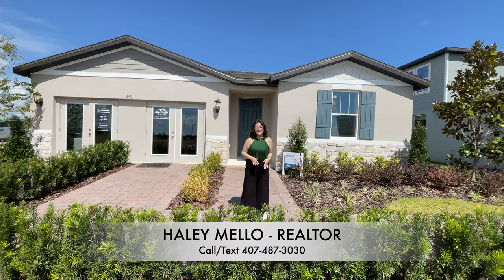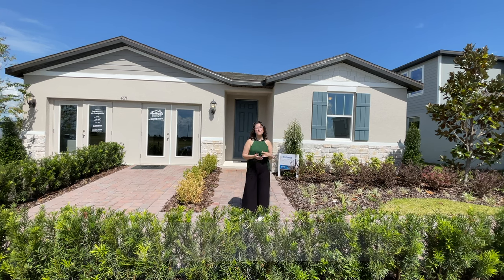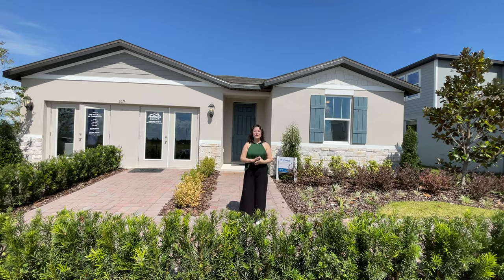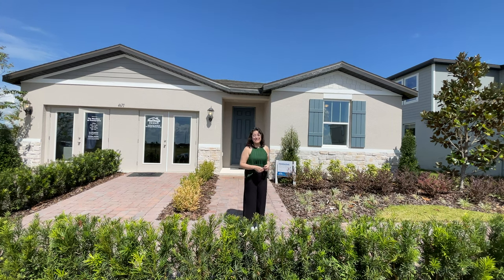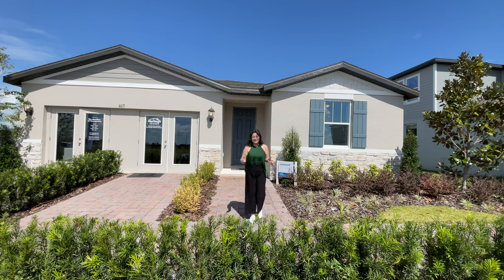Hi everyone, I'm Hailey Mello with Preferred Real Estate Brokers. Today I'll be showing you the Fox Glove by Meritage Homes in Cross Prairie. This home has four bedrooms, two baths, and it's 1,840 square feet of living. Currently they have inventory homes starting in the range of the 430s, and Meritage is offering some great incentives right now — a rate buy-down for the first year in the high threes, second year in the high fours, and for the rest of the term in the high fives. So let's go check out this home.